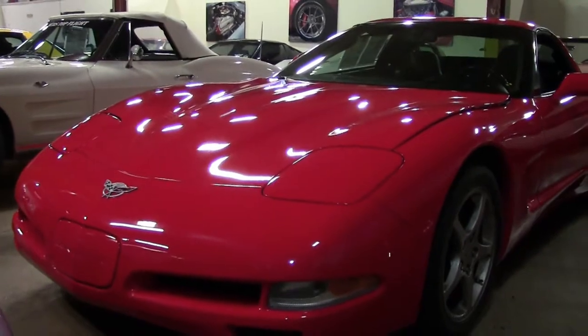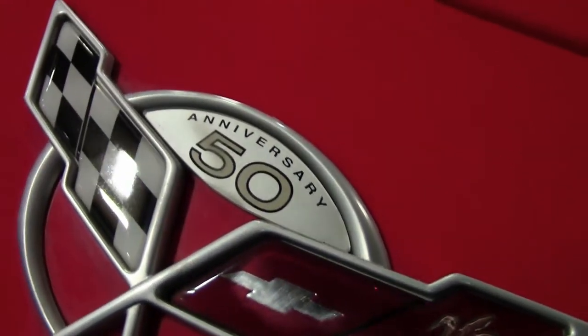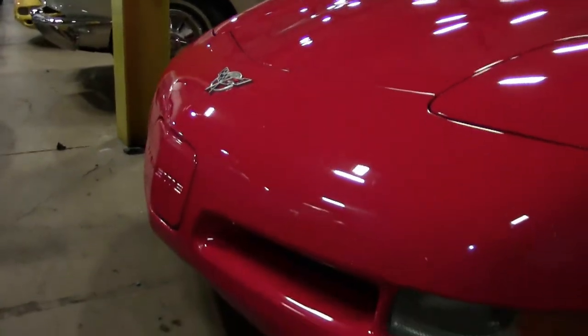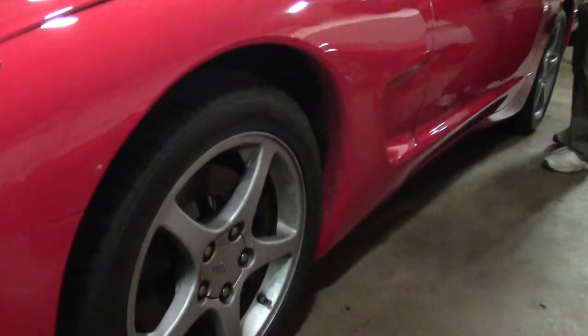This 2003 torch red coupe, one of 1,864 produced, has only 32,000 miles on it. It is wearing a set of brand new tires. The paint on the car is in excellent shape.